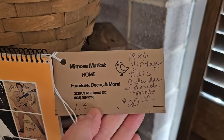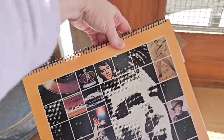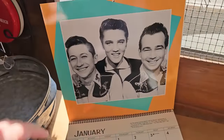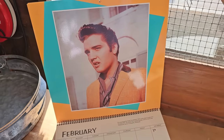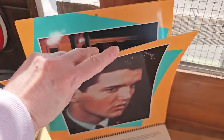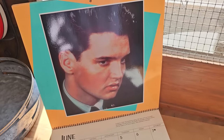Y'all, I found a 1986 Elvis calendar, so you know we've got to take a look. I always thought Elvis was so handsome. Y'all will have to let me know — did you ever see Elvis in concert? I had asked my viewers that in the past, and I think a few of you had, so I'm so jealous.